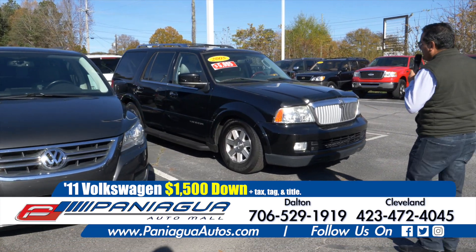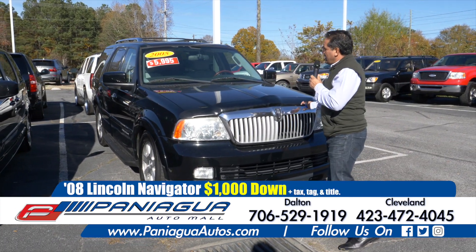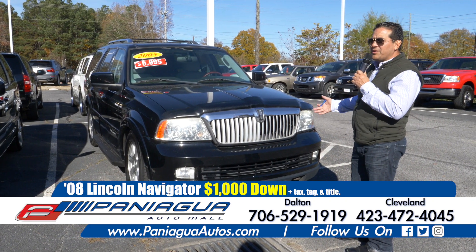And the last one here — 08 Lincoln Navigator. Leather seats. $1,000 down and $100 a week.